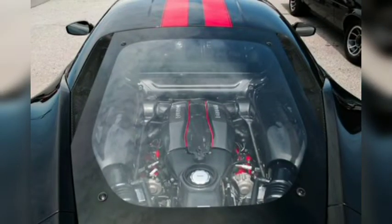This sleek black Ferrari 488 Pista with red racing stripes let us take a peek at its twin-turbocharged 3.9-liter V8 through its glass engine cover. A combination of 711 horsepower and 567 pound-feet of torque propelled the Pista to 60 miles per hour in 2.7 seconds in Car and Driver testing, and on to a claimed 211-mile-per-hour top speed.